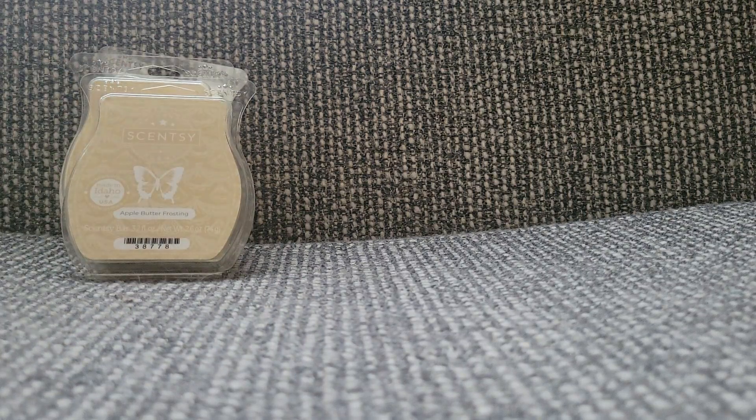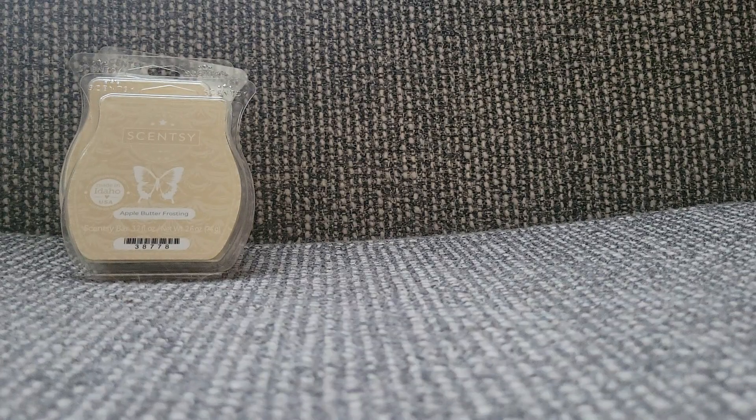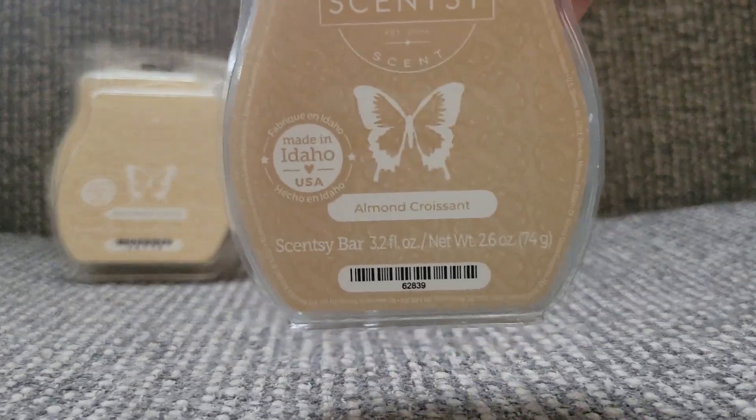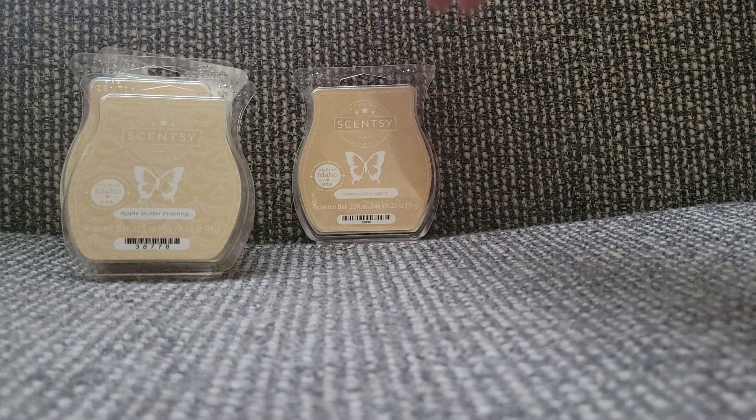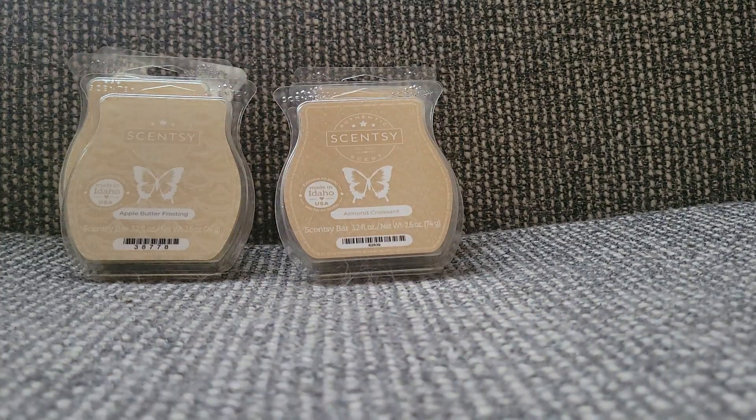The next one is Almond Croissant — who would have guessed, right? Just another absolute bakery favorite from Scentsy. I generally like almond scents, but I just love the almond with the buttery croissant scent. Just an absolute favorite. I think this one was actually the reason that I started the club. I actually like mixing these two together — it makes for an interesting scent. I love apple bakery, love the Almond Croissant, and they go really well together. So it's sort of a fun mix.